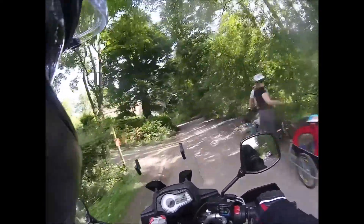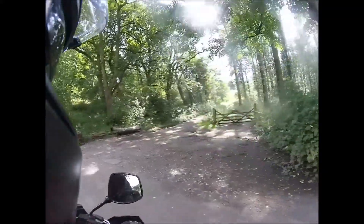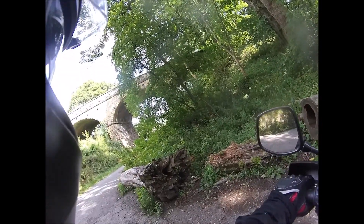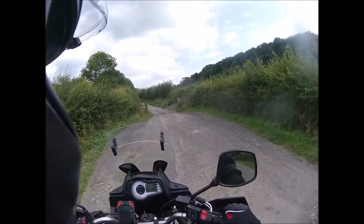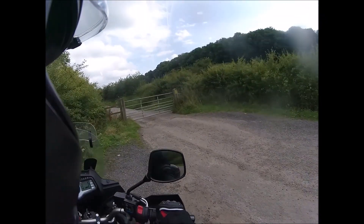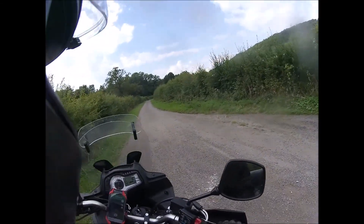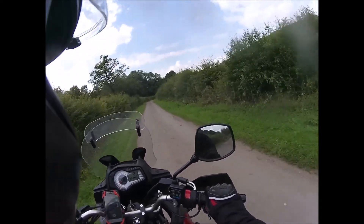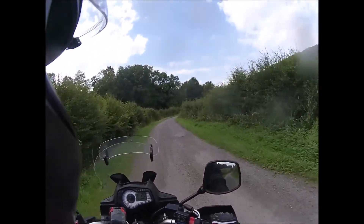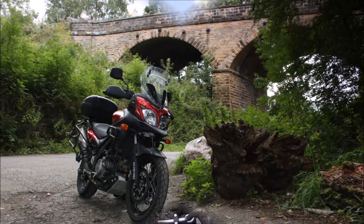Oh look at that — it's quite sexy, isn't it. The little lane turned into a dead end, so back we go. Yeah, nice little photo shoot with obviously the main feature being the motorbike.